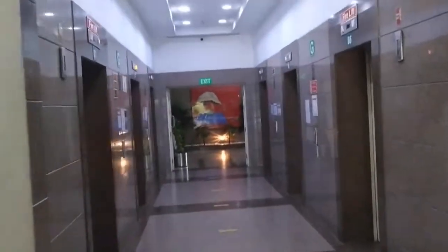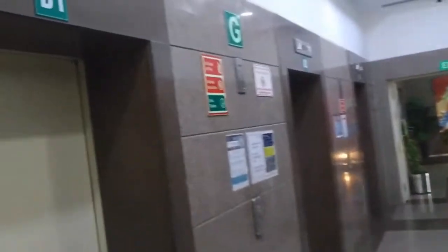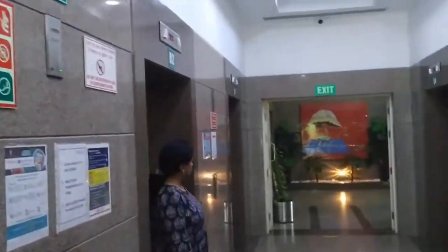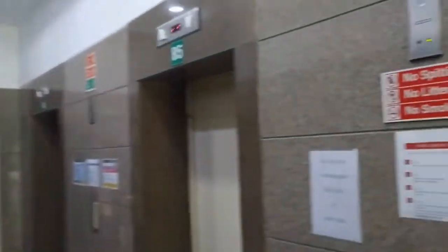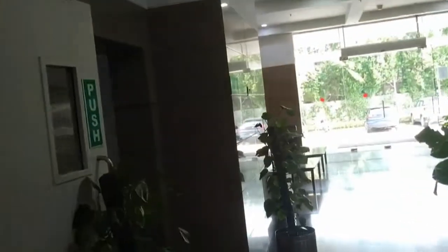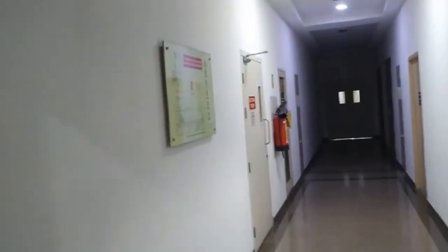We have got six lifts over here — that is B1, B2, B3, B6, B5, and B4. Here we have got the office spaces on both sides, on the left hand side and the right hand side.